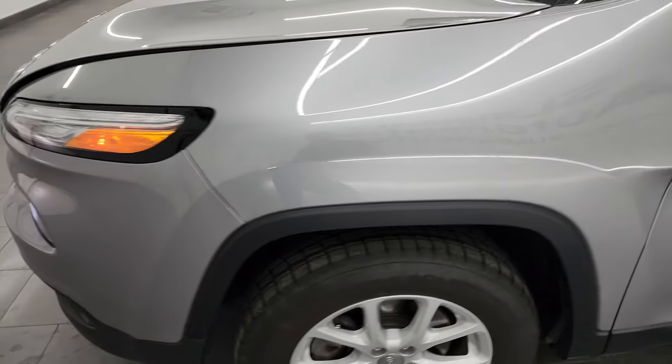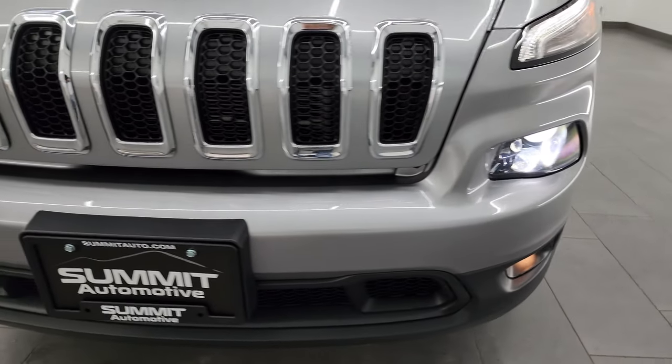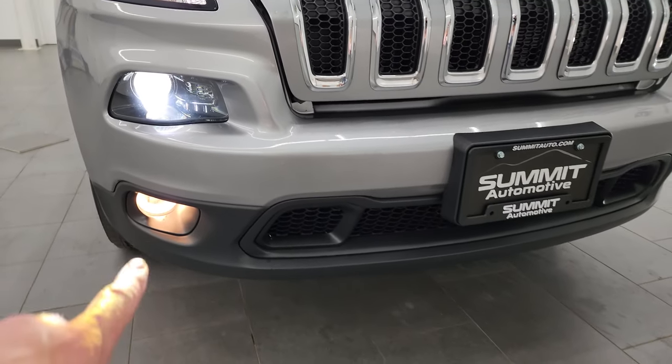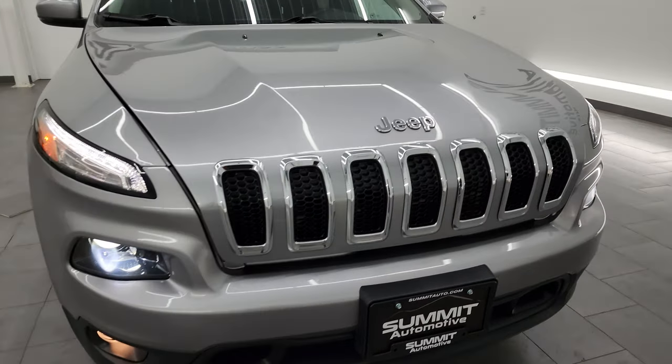Starts right up. No check engine lights or anything like that. And I do see that this one has the HID headlamp, so that's really nice. I'll show you those here. You get the fog lights in the bottom, your actual HID headlamps there, and then the running lights up top.